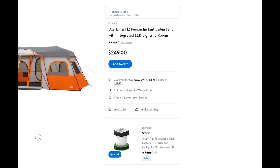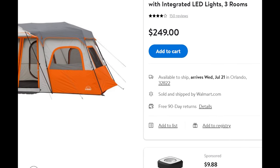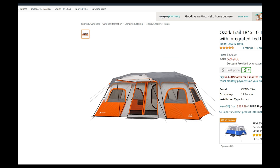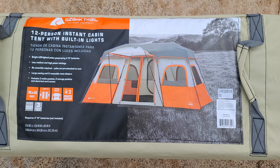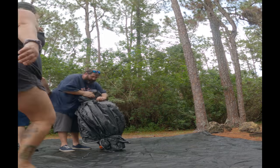It can be found on Walmart.com for $249 and also Amazon.com for $249 with free shipping. I will leave a link down below so you guys can check that out. It comes in this canvas-type bag with rolling wheels, which is definitely nice being that this thing is pretty heavy. So let's get into setup and then we'll do a full walk around and full review on this thing.